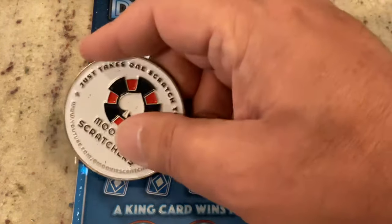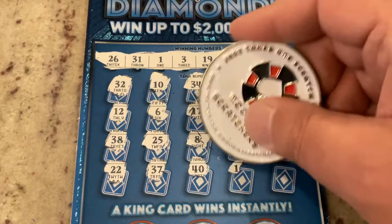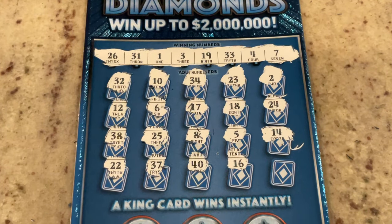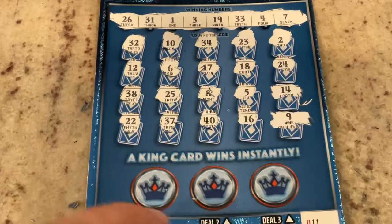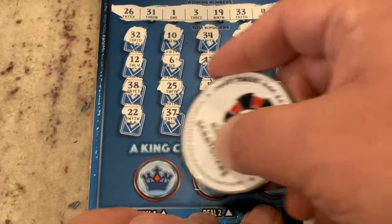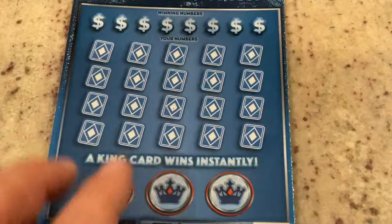Bottom row — let's see what we got. 22. 37. Number 40. 16 — no, we've got 26. What about the corner? Number 9 — no, we've got 19. Let's check the bottom: a ring, a piggy bank, and an orange. Bonus at the top — it is a cherry. So we got one more shot. Let's see if this one can pull it out for us.